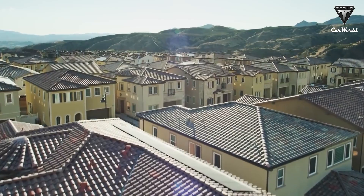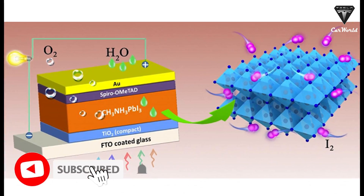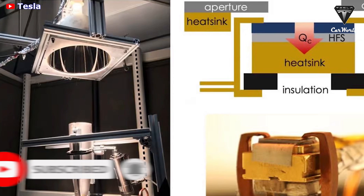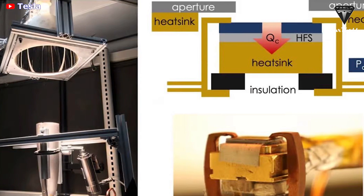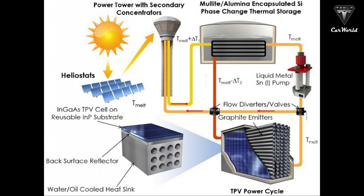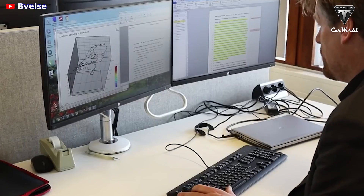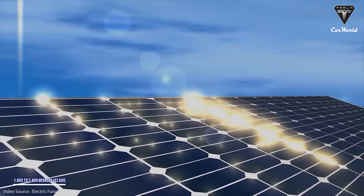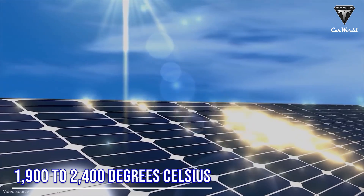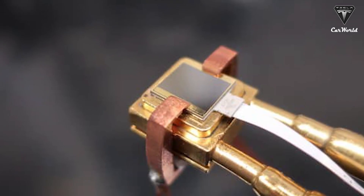One gigawatt-hour is enough to power tens of thousands of homes. The heat engine is a thermal photovoltaic cell, similar to a solar panel's photovoltaic cells, that passively captures high-energy photons from a white-hot heat source and converts them into electricity. The team's design can generate electricity from a heat source of between 1,900 to 2,400 degrees Celsius, or up to about 4,300 degrees Fahrenheit.